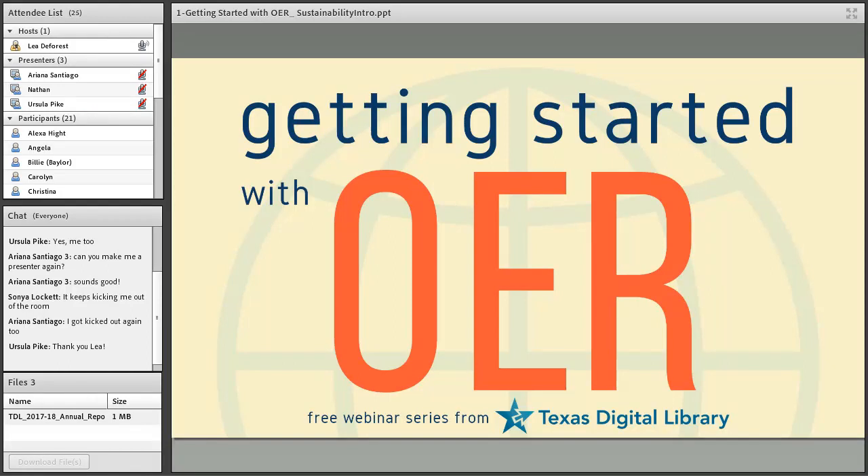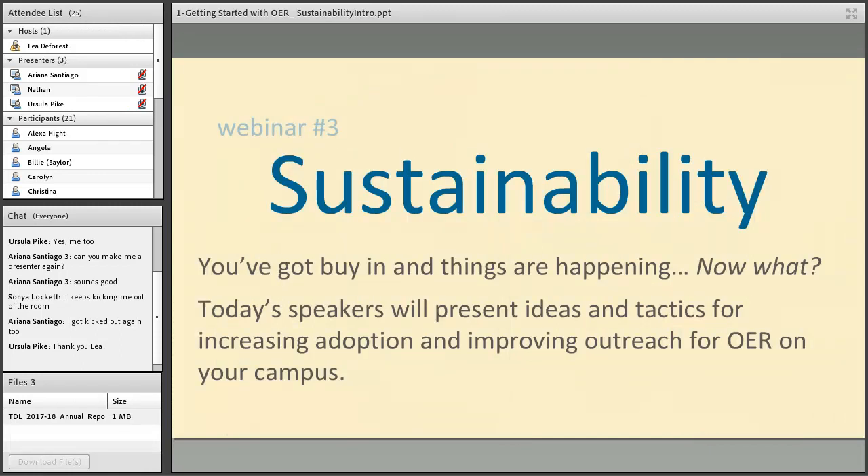Welcome everyone to the third webinar in our series, Getting Started with OER. I'm Leah DeForest, communication strategist with Texas Digital Library. Today we have three amazing guest speakers who will cover some tactics for sustaining OER on your campus once you've gotten the initiative off the ground. We'll have time for Q&A at the end, so please type questions into the chat box on the left side of your screen.